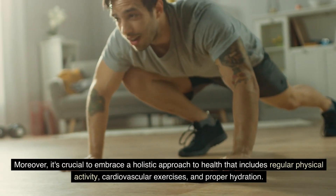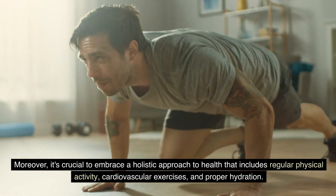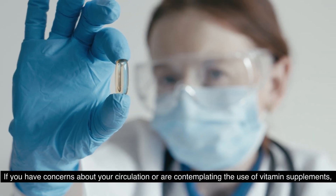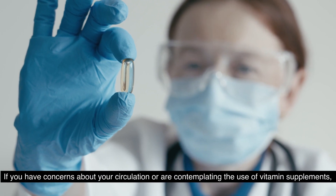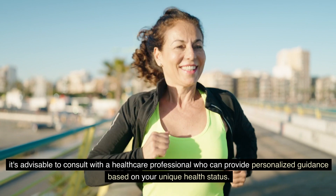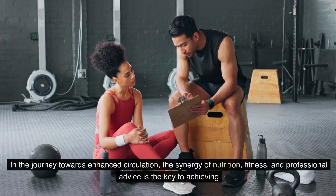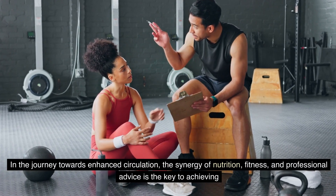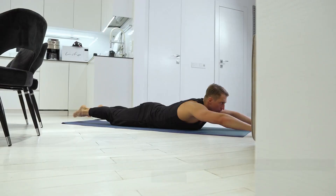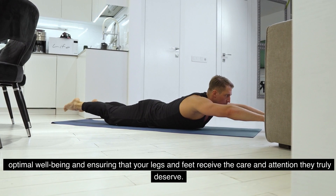Moreover, it's crucial to embrace a holistic approach to health that includes regular physical activity, cardiovascular exercises, and proper hydration. If you have concerns about your circulation or are contemplating the use of vitamin supplements, it's advisable to consult with a healthcare professional who can provide personalized guidance based on your unique health status. In the journey towards enhanced circulation, the synergy of nutrition, fitness, and professional advice is the key to achieving optimal well-being and ensuring that your legs and feet receive the care and attention they truly deserve.